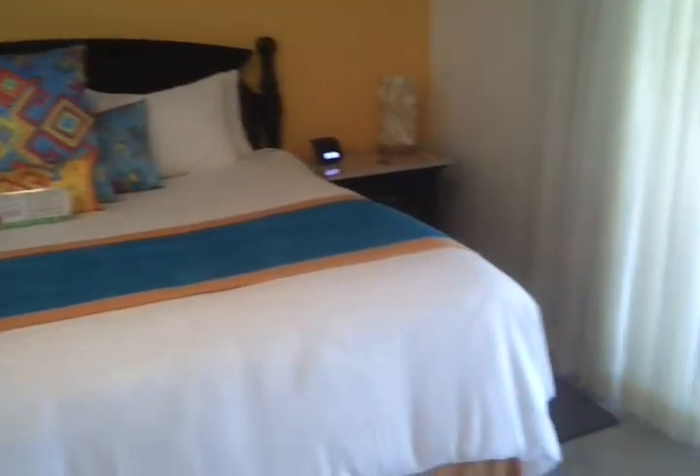Large king-size bed. All of the rooms have a king-size bed at the El Dorado Maroma — it's a couples-only resort. There's also an iPod docking station.